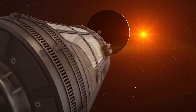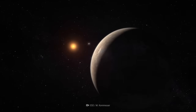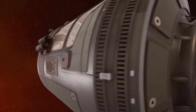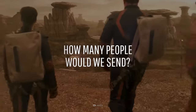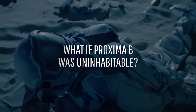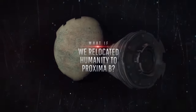That right there is Proxima Centauri b, or just Proxima b — the closest potentially habitable planet out there. Its temperatures are in the bearable range, and it could have just the right breathable atmosphere. How long would our journey last? How many people would we send to populate the new world successfully? And what if it turned out that Proxima b wasn't as habitable as we thought? This is What If, and here's what would happen if we relocated humanity to Proxima b.